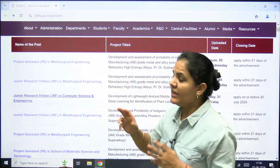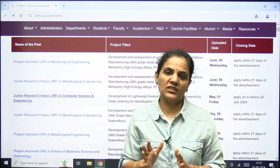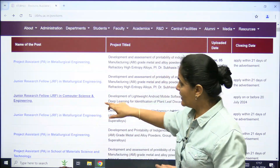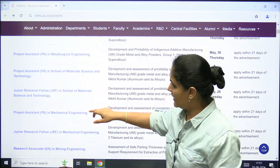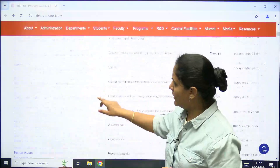There are three different positions available: JRF (Junior Research Fellowship), SRF (Senior Research Fellowship), and Project Assistant. The branches are different for each — JRF and SRF cover Computer Science, Mechanical, Electrical, Electronics, and Civil Engineering, so all branches are available.